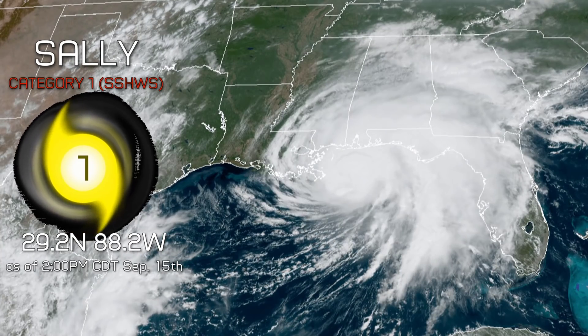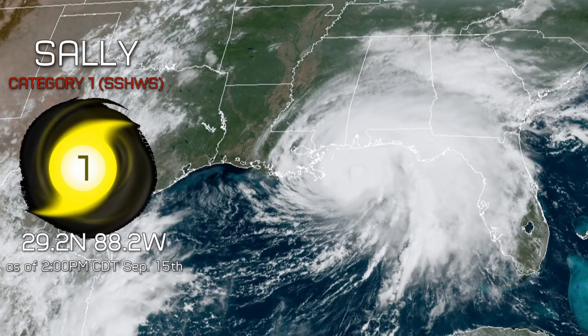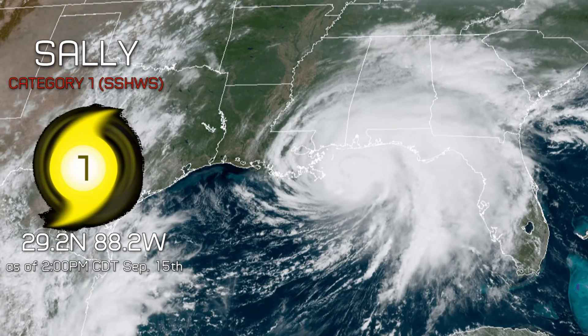Hello and welcome to update 4 on Hurricane Sally, currently at 29.2 degrees north, 88.2 degrees west, as of 2 p.m. central daylight time this September the 15th.